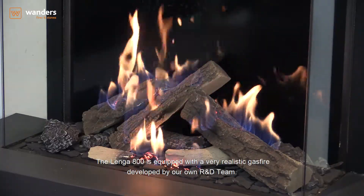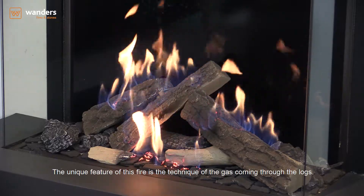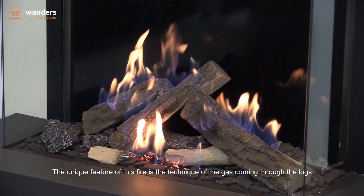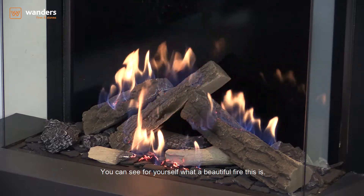The Lenga 800 is equipped with a very realistic gas fire developed by our own R&D team. The unique feature of this fire is the technique of the gas coming through the logs. You can see for yourself what a beautiful fire this is.